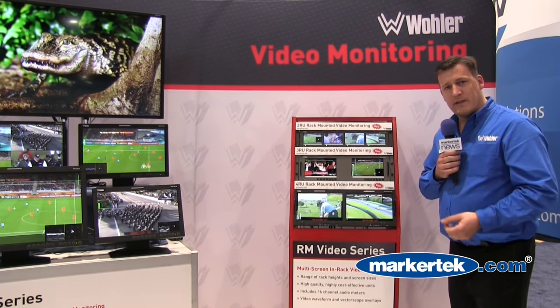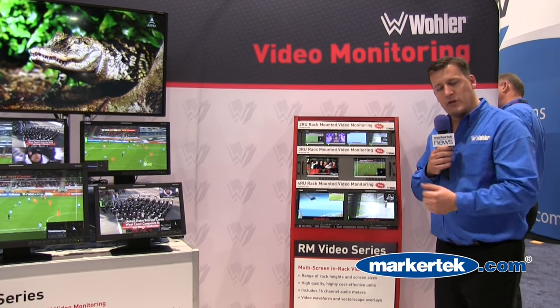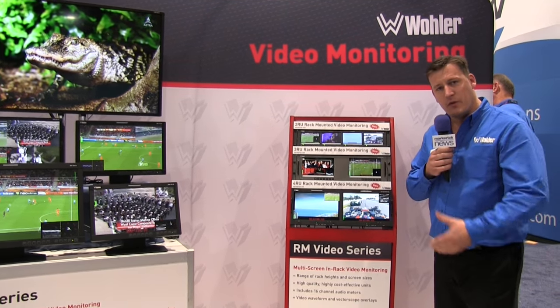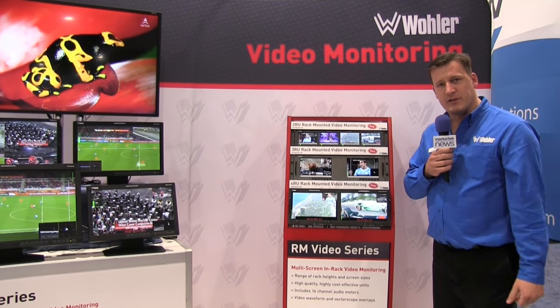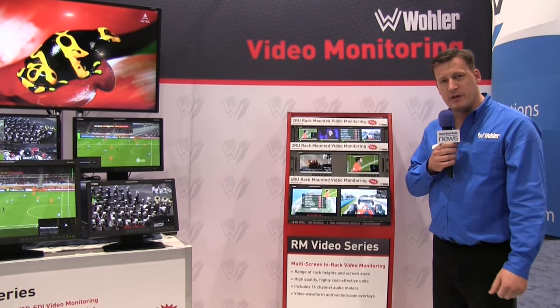And the most exciting thing is that we've reduced the prices across all of our range to become ultra-competitive with better features, better quality and low prices. Everyone's got the chance now to invest in good quality video monitoring.